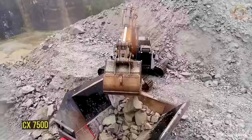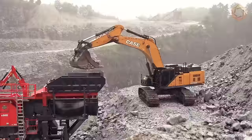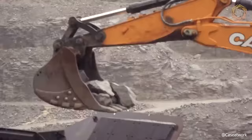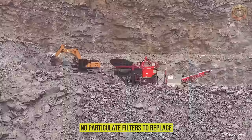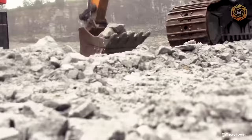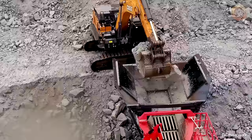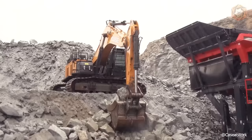The CX750D is the only excavator in its class to offer Selective Catalytic Reduction and Diesel Oxidation Catalyst technologies, meaning no fuel overruns or extra downtime with regeneration cycles, and no particulate fixtures to replace. Just high-performance tier 4 final compliance systems that won't slow you down. Even the hydraulics help save fuel with CASE's exclusive Intelligent Hydraulic System, which actively manages hydraulic power during lift, dump, digging, and turning.